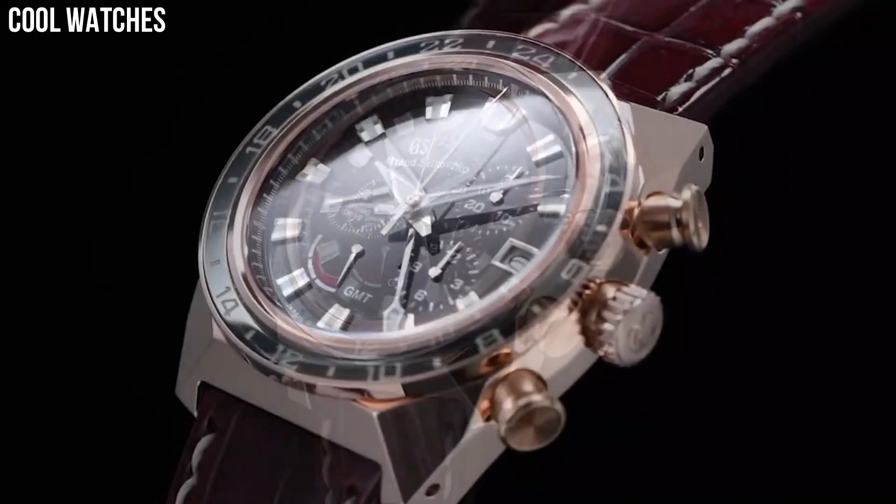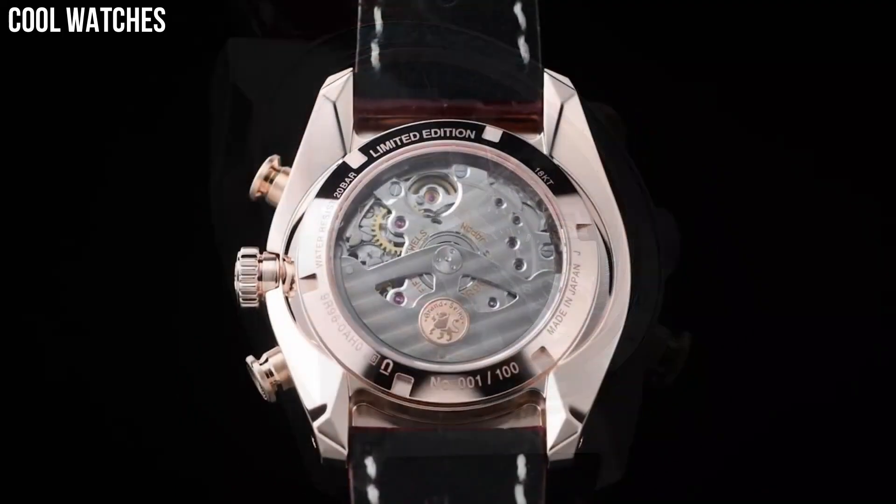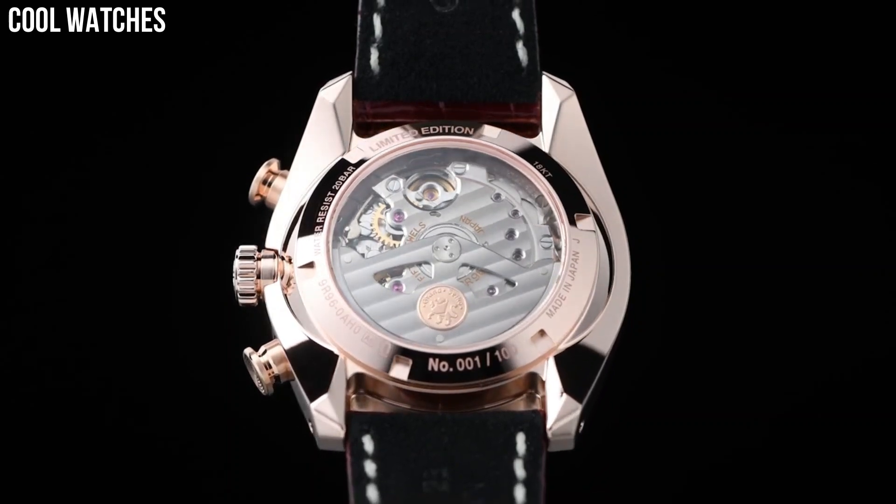Special features: limited edition of 500 pieces. Movement: automatic. Water-resistant depth: 100 meters.